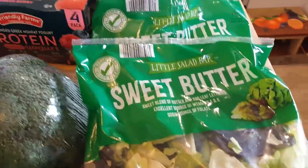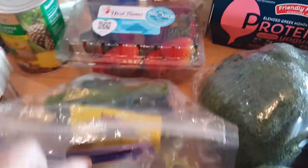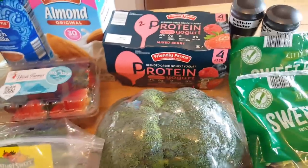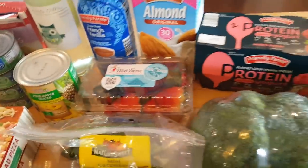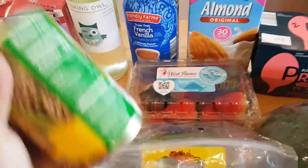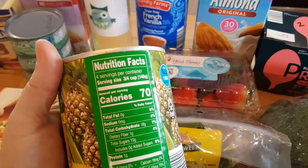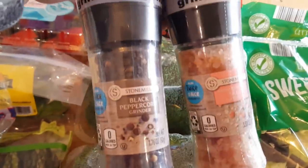I got some limes, a couple things of sweet butter lettuce, a couple things of broccoli, avocado — of course some people count that, some people don't — some asparagus, cilantro, mini cucumbers, strawberries, and also a can of pineapple slices. That's it for fruits and vegetables. On the pineapple slices, if you're counting calories: 70 calories for three-quarters of a cup.